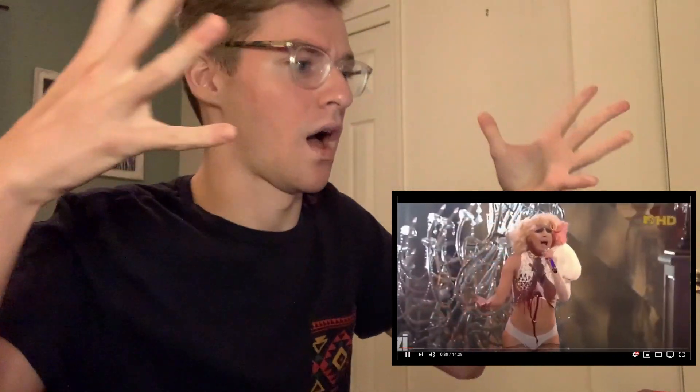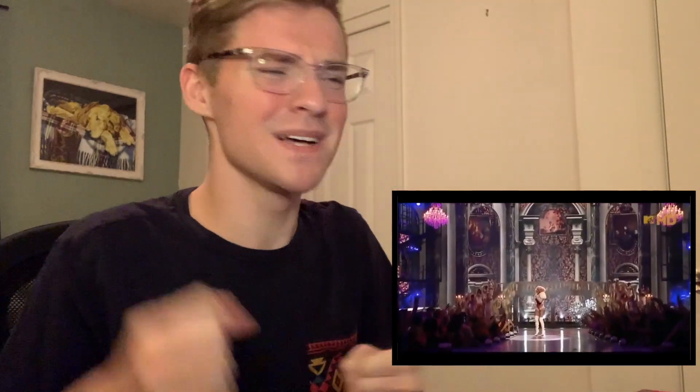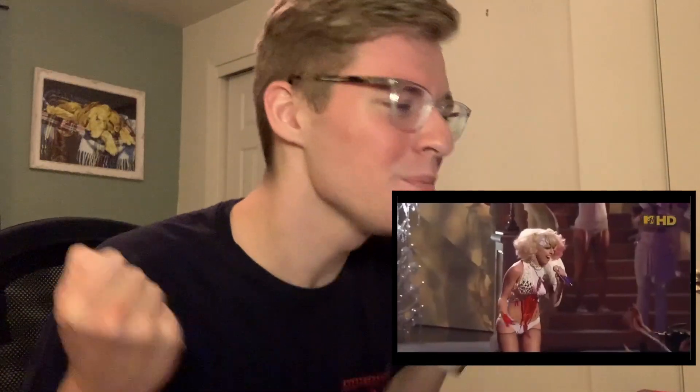If you're sensitive to fake blood, click off. I'm sorry. I watch a lot of Lady Gaga videos, but I am always so drawn to the ones where she's just sitting at a piano. Anybody else? Is that just me?